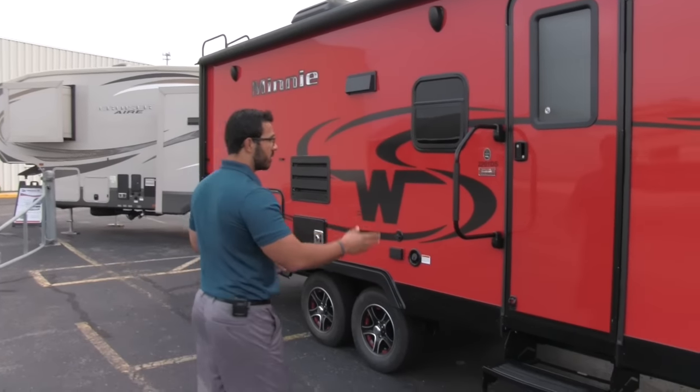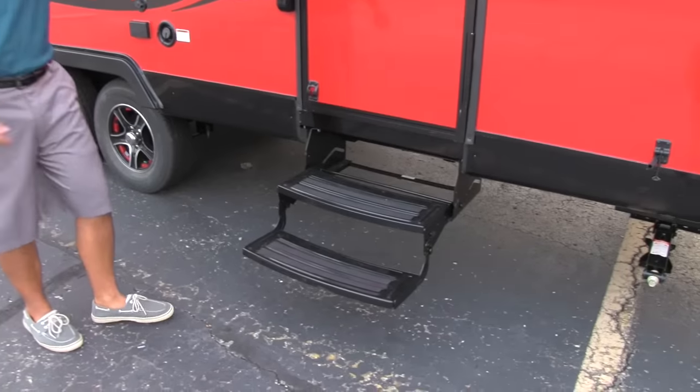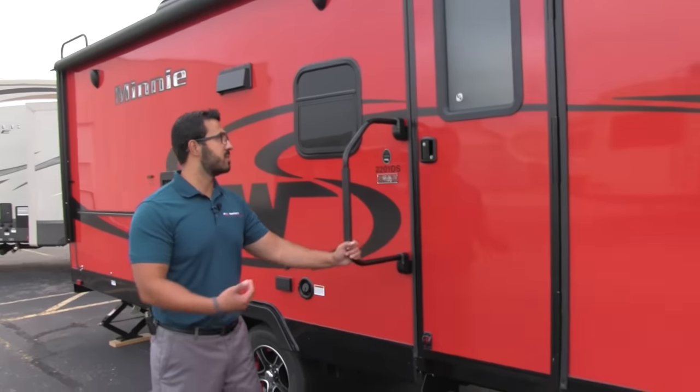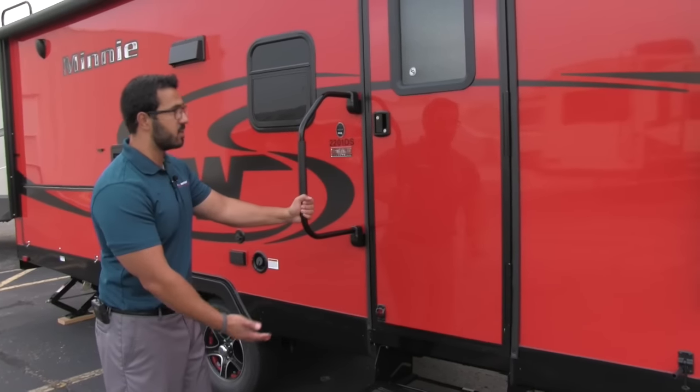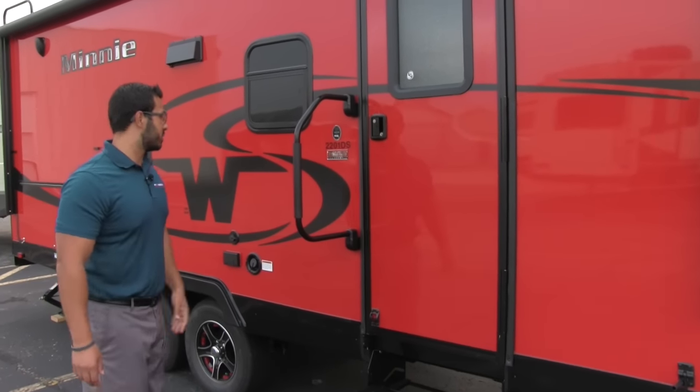Going in the unit is very simple. You'll see you have two steps right here and an easy grab handle. This does fold for travel, but it's great — it helps you from the first step all the way into the coach itself.